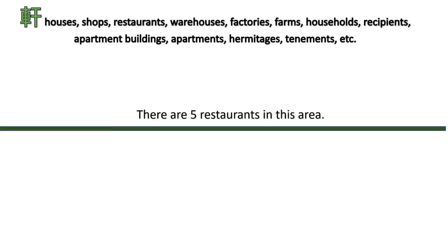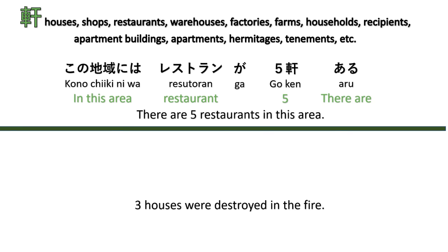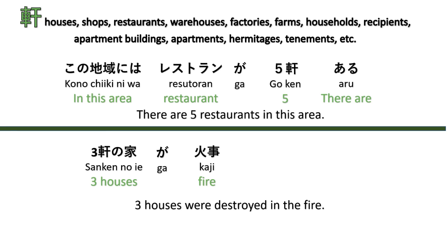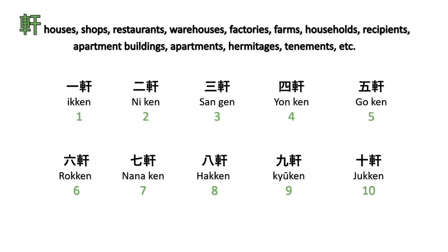The counter 'ken' is for houses, shops, restaurants, warehouses, etc. For example, 'There are five restaurants in this area' — Kono chiki niwa resutoran ga goken aru. And 'Three houses were destroyed in the fire' — Sanken no ie ga kaji de hakai saremashita. Note you can put the counter before the noun: sanken no ie. Counting: ikken, niken, sanken, yonken, goken, rokuken, nanaken, hakken, kyūken, jikken.